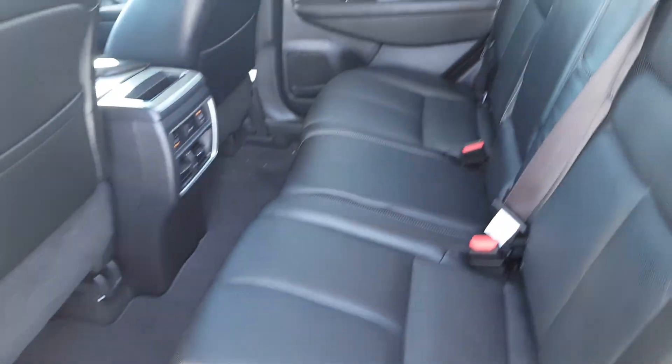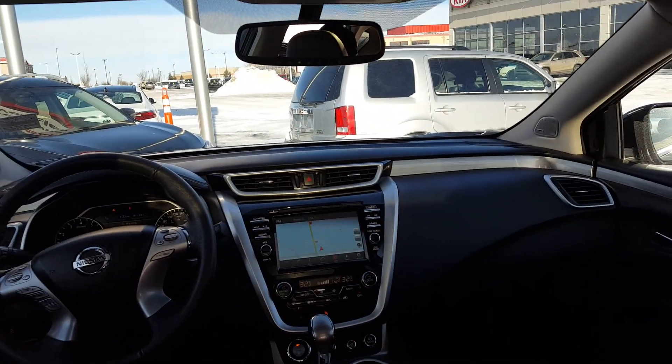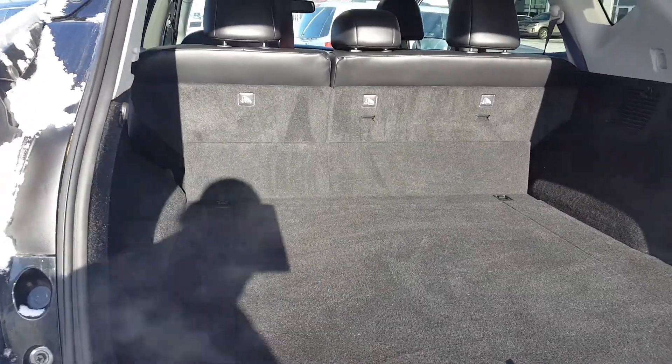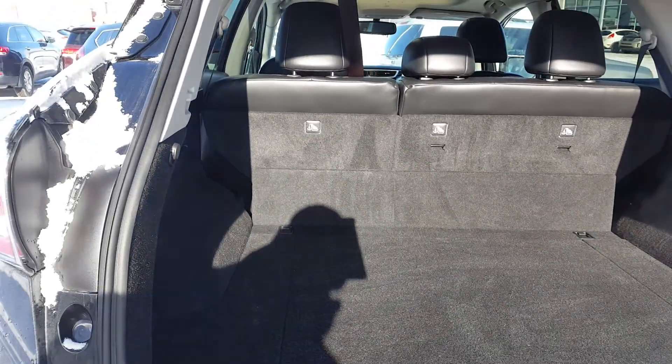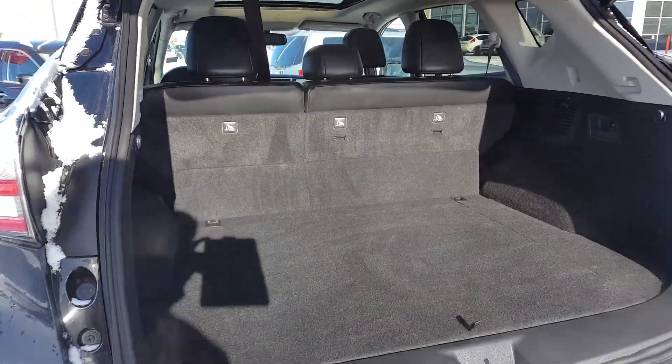Continuing with the tour, we show you the back seats. The back seat also has folding seats as well. Now we show you the space in the back — the trunk is pretty roomy, has a lot of space. The seats are also foldable to give you extra space for cargo.